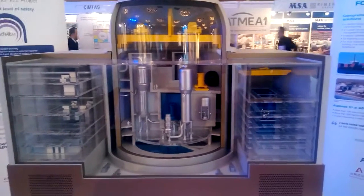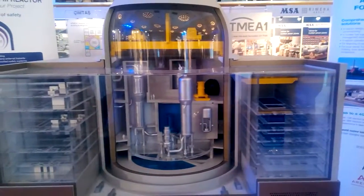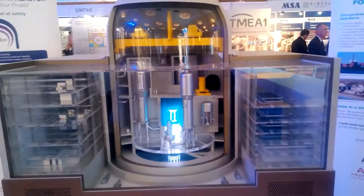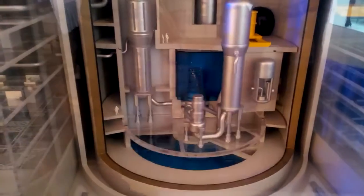This mock-up shows the nuclear island of the reactor. The main component of the primary system is the reactor pressure vessel. The reactor pressure vessel shelters the core of the Atmea-1 reactor, which is composed of 157 fuel assemblies.